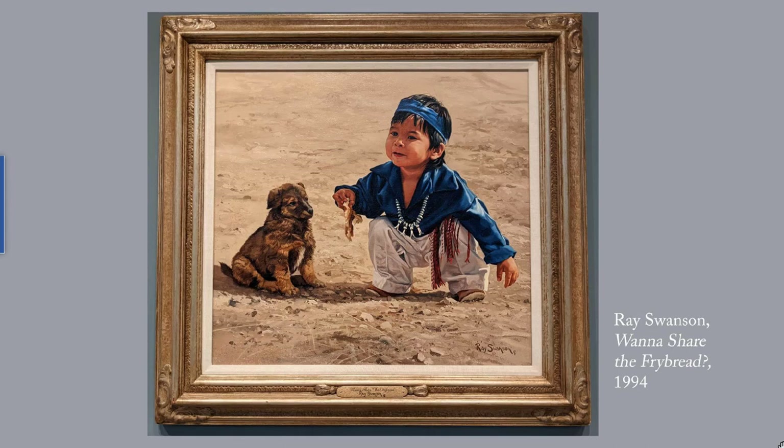This is Ray Swanson's Want to Share the Fry Bread from 1994 — an absolutely charming child. Here's the background on fry bread: during the Long Walk of 1864 to 1866, the Navajo were forced to move several hundred miles from Arizona to New Mexico. Fry bread became a staple of their diet, made of the white flour, processed sugar, and lard that the army issued as rations. I've given you a link to more of Swanson's works.